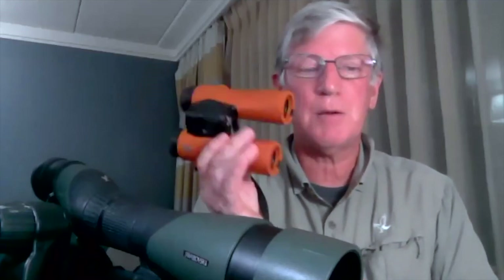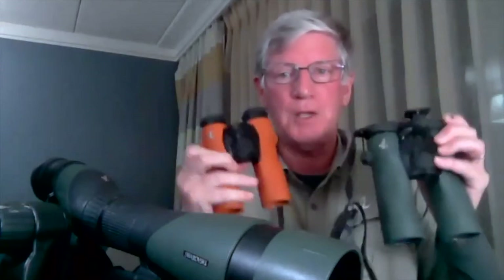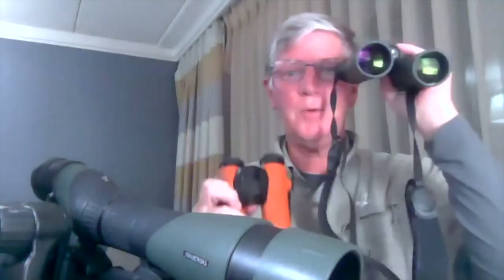Where you go with binocular choice is purely up to you. Smaller and lighter is very desirable for most people. But when you have a slightly bigger front opening — this is a 32, this is the 42 — the bigger front opening means you see more light. On a bright sunny day, not a problem, but you also see more detail. So with both of these being eight power, the 32 versus the 42, you'll see more detail with the larger binocular regardless of everything else. Generally, the heaviest thing you want to be able to carry will give you the best view.